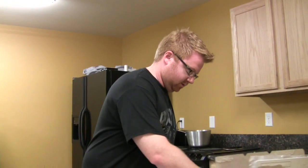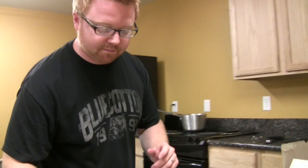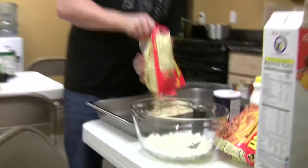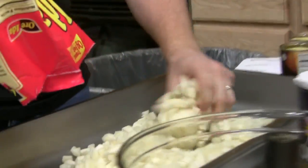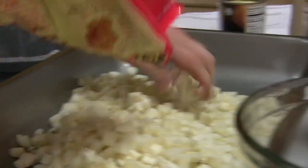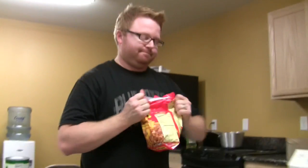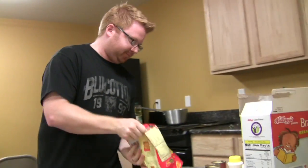Today we're making some cheddar brown casserole, which people usually know as hash brown casserole. This particular recipe is from Jack Stack in Kansas City, Missouri — the best barbecue place on the planet.